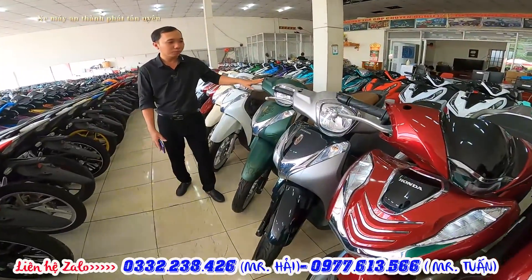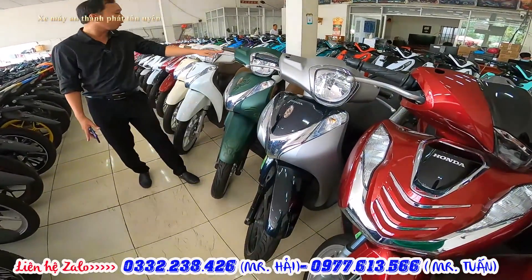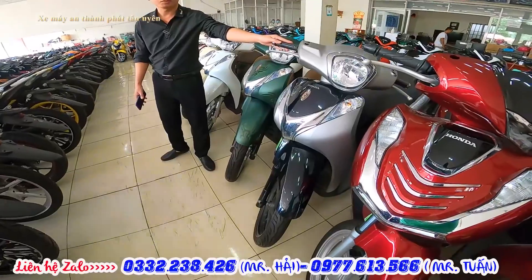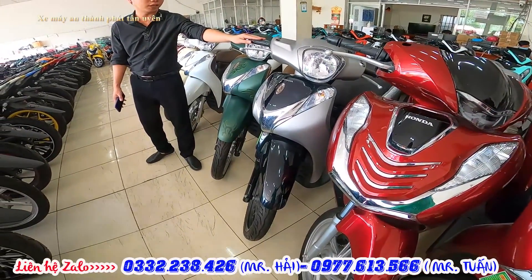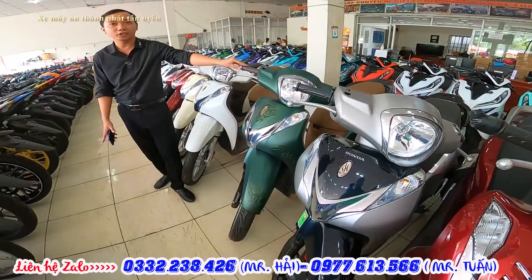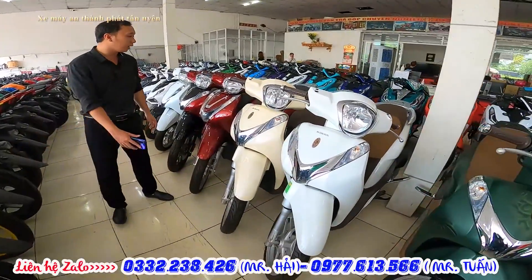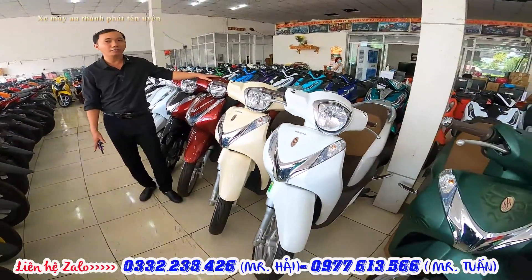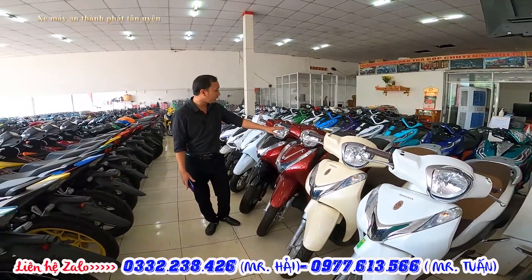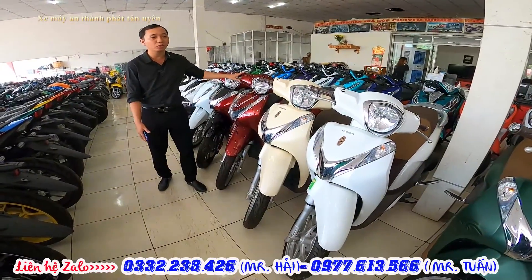Tiếp theo là dòng SSM nữ, bên mình đang còn 2 mẫu. Mẫu 2019 còn khá nhiều màu, bản cá tính giá 72 triệu bao VT, trả trước 20 triệu. Bản thường giá 62 triệu bao VT, trả trước 12 triệu. Mẫu 2020 cũng ngang giá với 2019: cá tính 72 triệu, bản thường 62-63 triệu. Riêng màu đỏ đô sẽ cao hơn một chút, còn mấy màu thường thì vẫn giá như vậy.